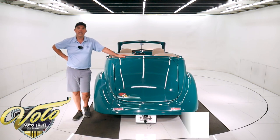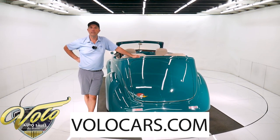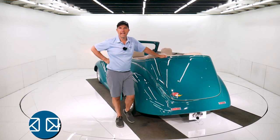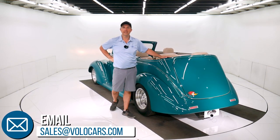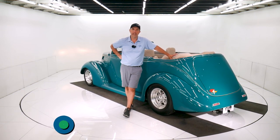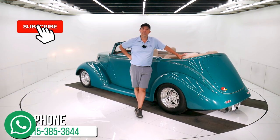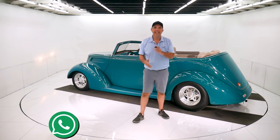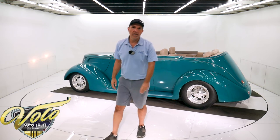If you go to volocars.com, that's where you can find plenty of ways to contact us. We can help answer any questions you have about the car, the process, the delivery, the financing — let us know how we can help. If you enjoyed the video, subscribe to our YouTube channel, click on the bell icon, and you'll be the first to see the next one that comes out. Thank you for watching.